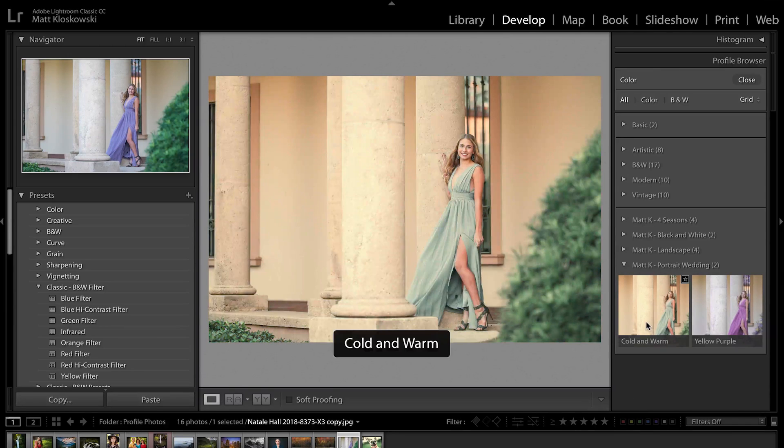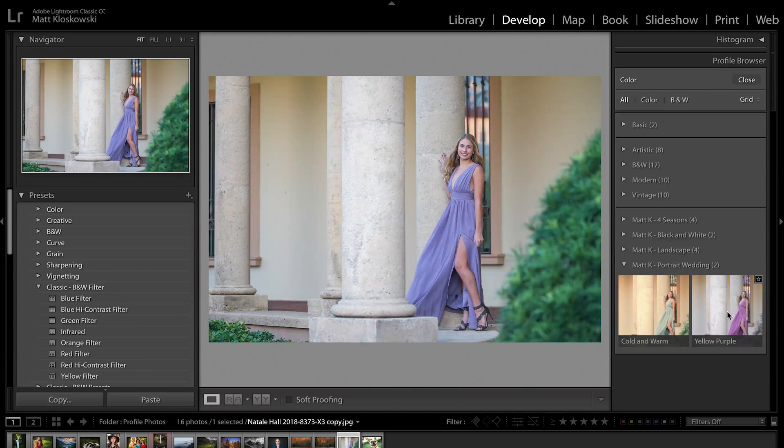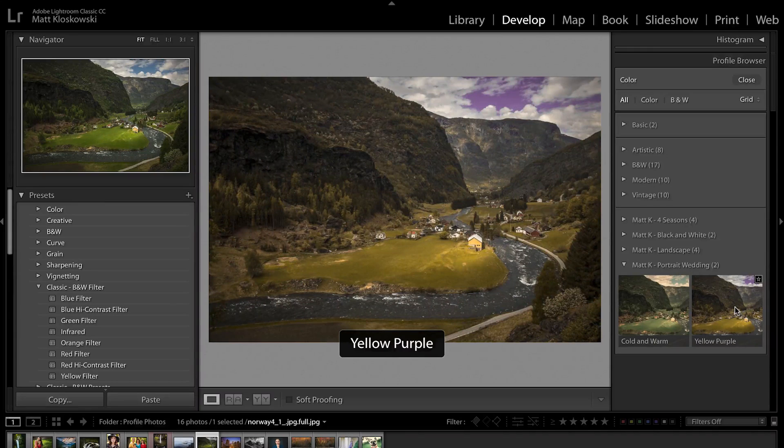Here's another example: it goes in and changes lavender-purple colors to green. This one — take a look at the tree — it kind of turns the tree almost purple. You start to think about what we can do with some nature photos if you wanted to get really creative. Of course, I don't want to make the sky purple, but the option is always there.